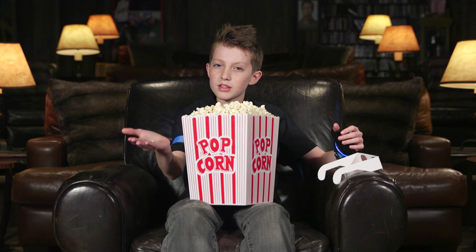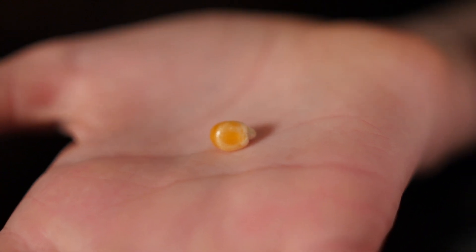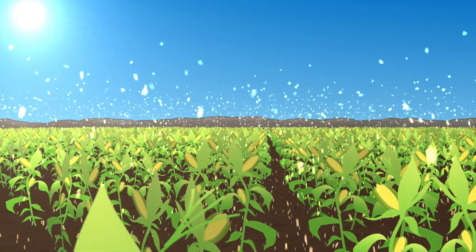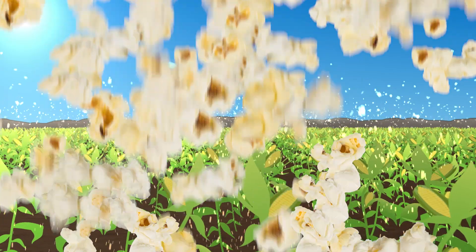Before popcorn is popped, it looks like this — a single kernel of corn. But popcorn is different than other kinds of corn because it pops when heated. Otherwise, on really hot days during the summer, every single field of corn around the world would quickly become a mountain of popped corn.